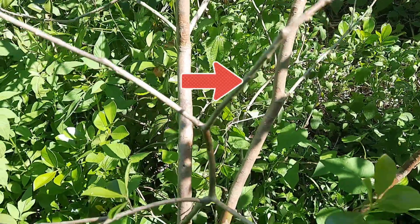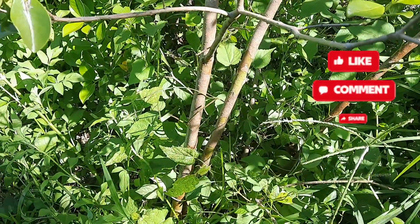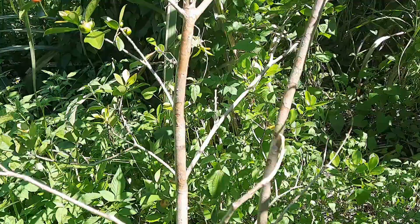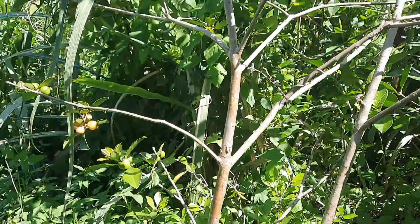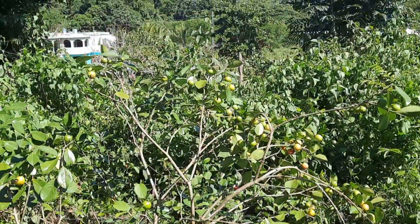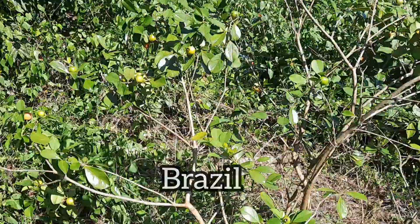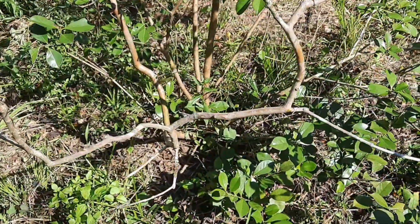Alright guys, so this is the tree that I was referring to just now. It has several common names depending on the country in which it grows. Here in Jamaica we call it a purple guava tree, but its preferred common name in English is strawberry guava. Its Latin name is Psidium cattleianum.